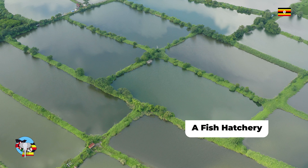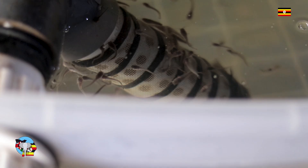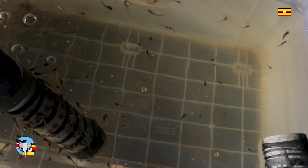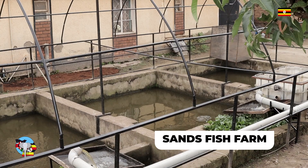A fish hatchery is a place for artificial breeding, hatching and rearing through the early life stages of fish. Hatcheries are the backbone of aquaculture. The output of a hatchery is normally fry, fingerlings or juveniles.